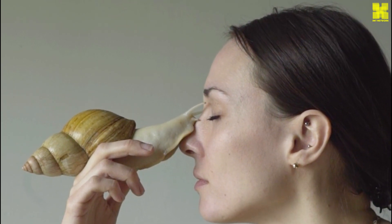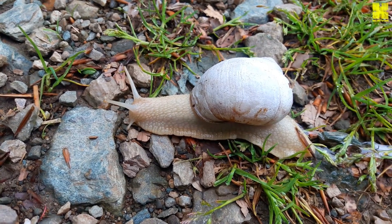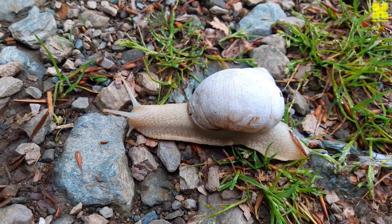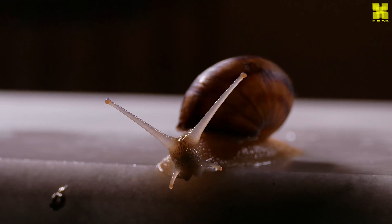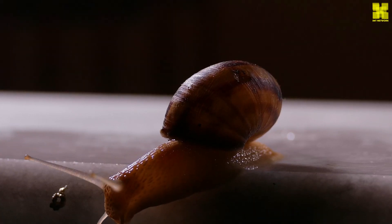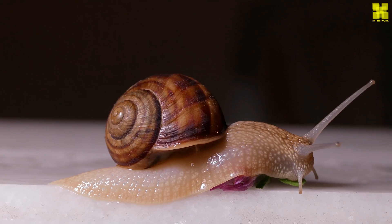Snails are herbivores, their diet consisting of a diverse array of plant matter. Leaves, fruits, and vegetables are all fair game as they explore their verdant surroundings. Their radula, that formidable rasping tongue, plays a crucial role in their culinary adventures. With its rows of microscopic teeth, the radula scrapes and tears at plant material, breaking it down into digestible fragments.